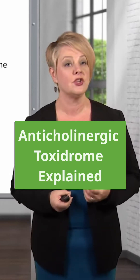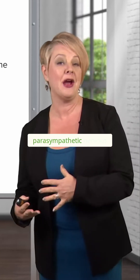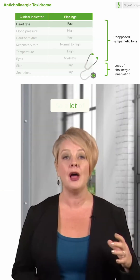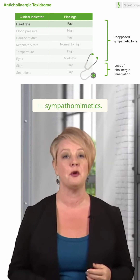By contrast, we have the anticholinergic toxidrome. As you can imagine, when you block the parasympathetic nervous system, you're going to have unopposed sympathetic innervation. So a lot of the features of the anticholinergic toxidrome are similar to sympathomimetics.